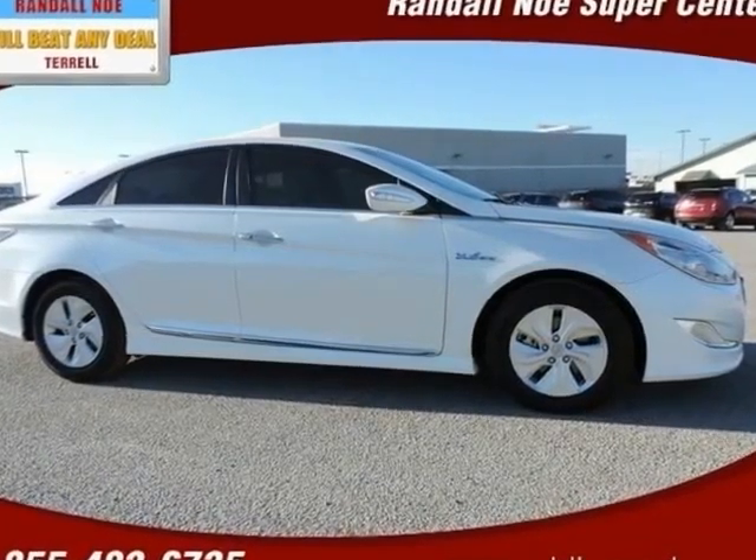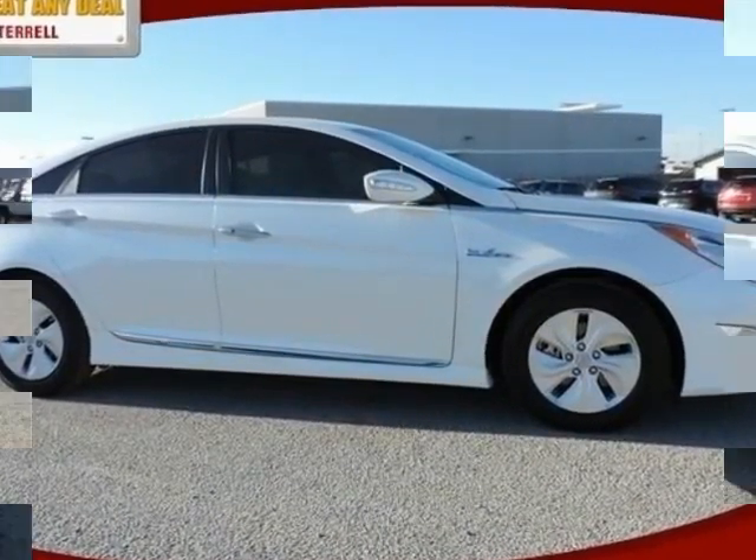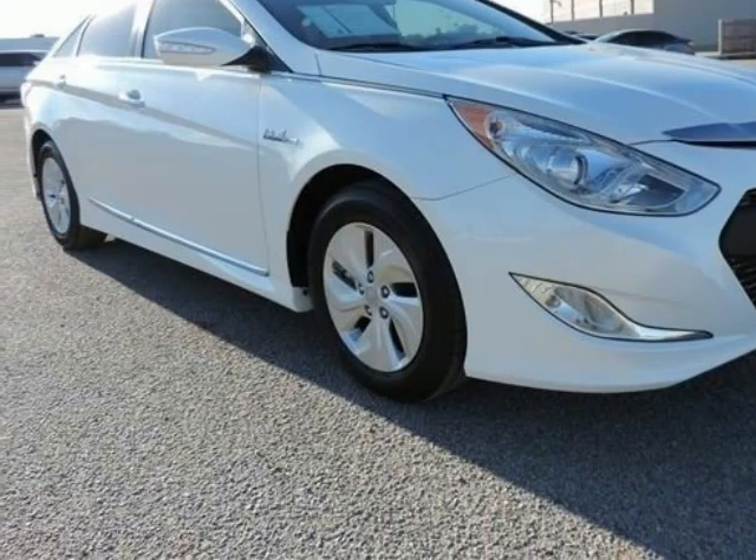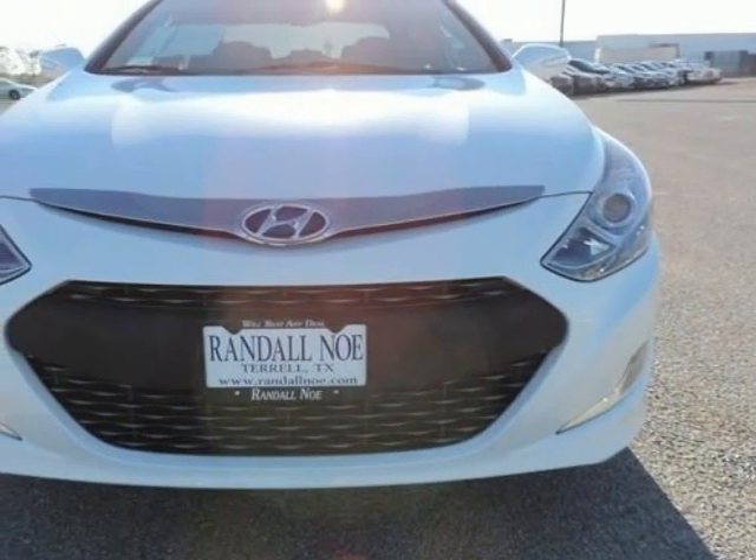Certified pre-owned, covered under manufacturer warranty for up to 100K miles. Low miles, one owner, new car trade-in, clean Carfax, and a certified 4-door sedan.